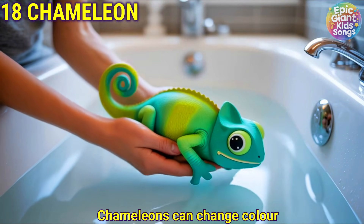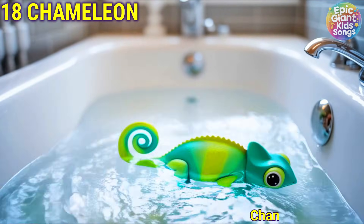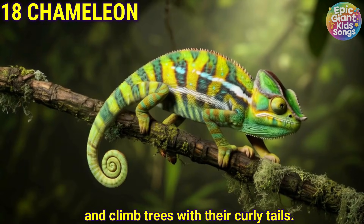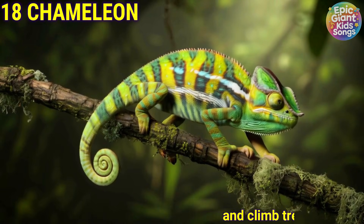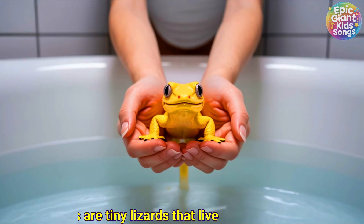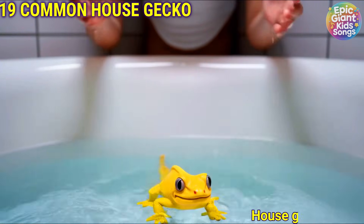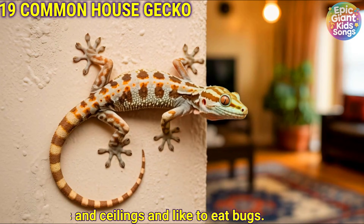Chameleon. Chameleons can change colour and climb trees with their curly tails. Common house gecko. House geckos are tiny lizards that live on walls and ceilings and like to eat bugs.